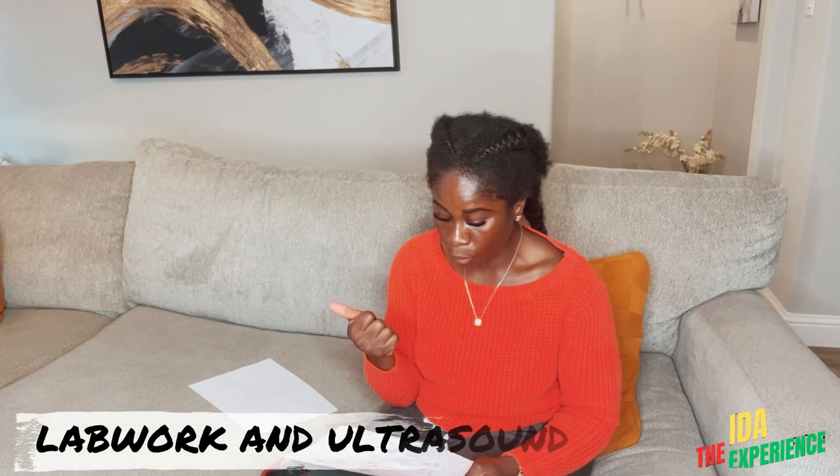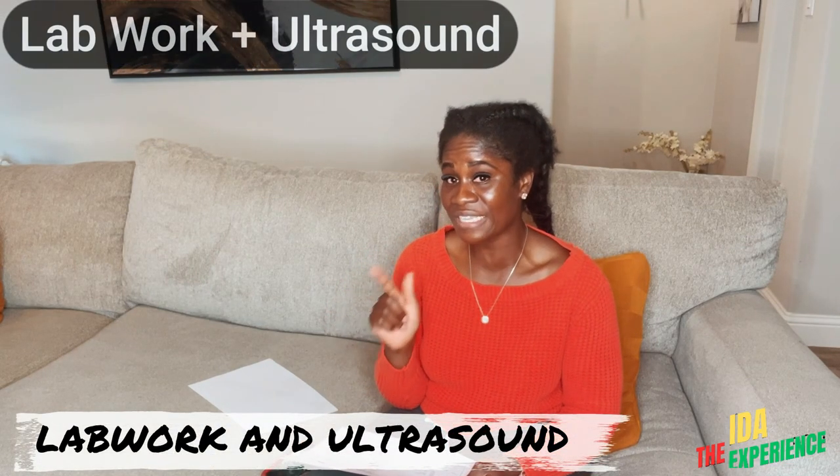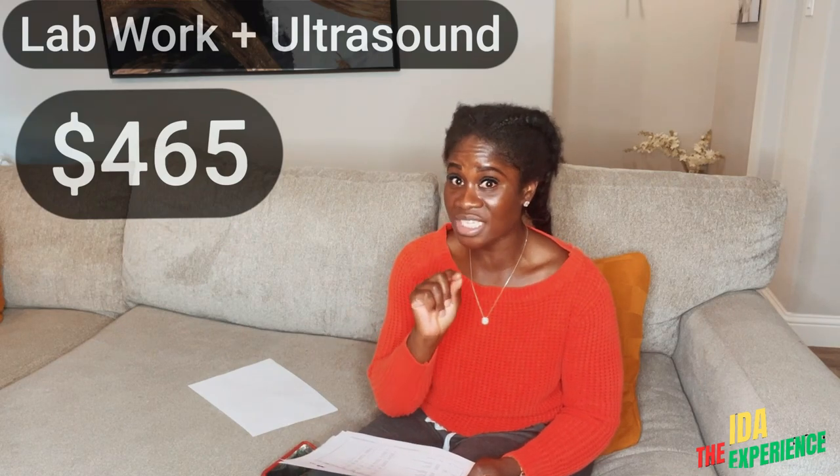Follow me on my journey — smash that subscribe button. Everything that I have paid for this year: towards the beginning of the year, I had lab work and ultrasound. Just those two was $465 for just the ultrasound and lab work.